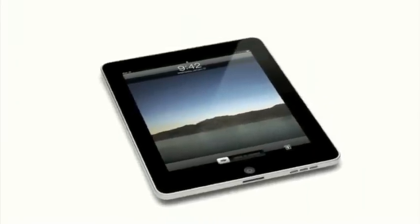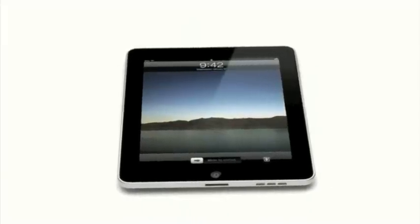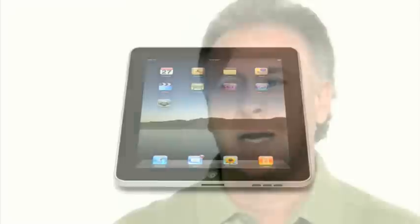It's hard to see how something so simple, so thin and so light, could possibly be so capable. The iPhone was a revolution, and we learned so much from it and developed so many amazing technologies — all the applications, the multi-touch user interface. It was truly an incredible breakthrough product.